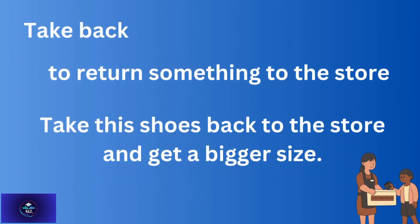'Take back' — to return something to the store. For example: Take the shoes back to the store and get a bigger size.